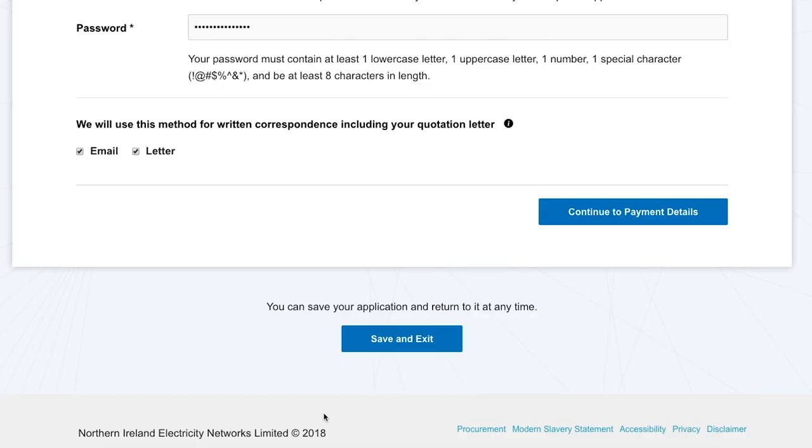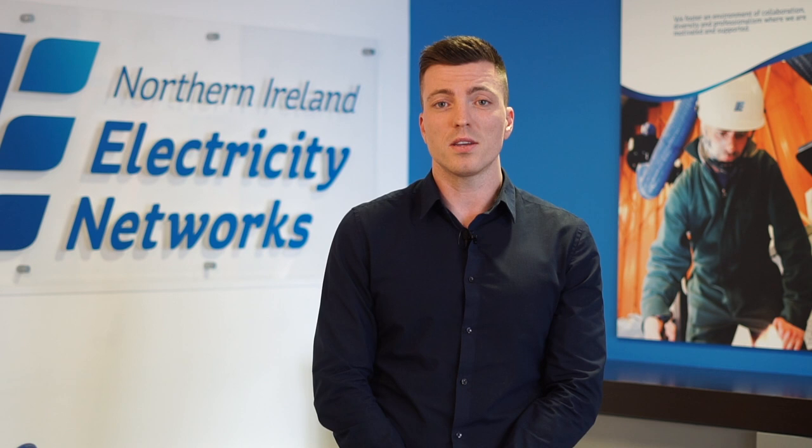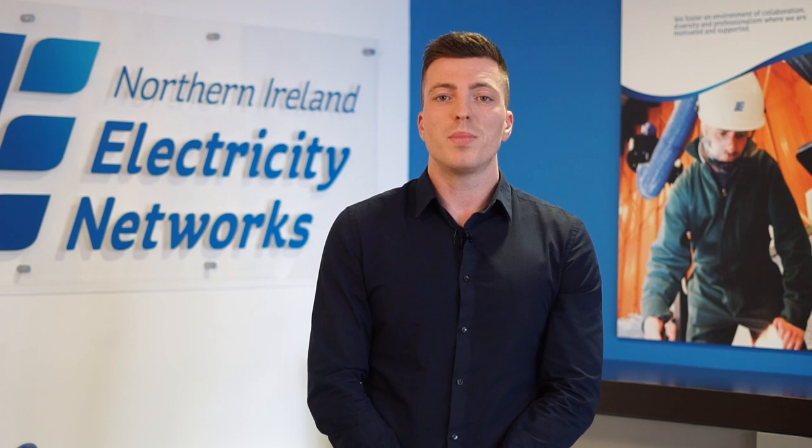Alternatively, our system will securely store your online form and you can complete it when you have all the information that you need. Standard house connections take around six months.